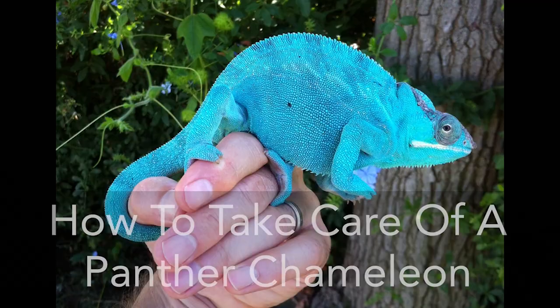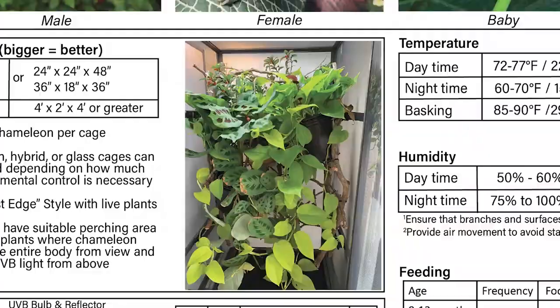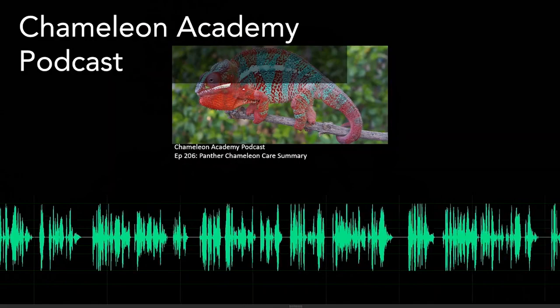I want to touch on the multimedia aspect, because you've also mixed in the YouTube channel and just put out an amazing panther chameleon care guide. Are we going to start seeing more of that? Yes — my vision for the Chameleon Academy website is that you can read, listen, and watch a video on the same topic. These are three separate productions — I don't copy. You can read, then listen, then watch the video and you'll get three different experiences that give you different perspectives on the same body of knowledge.